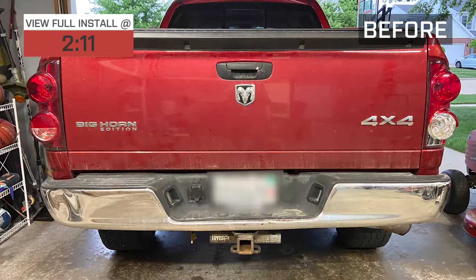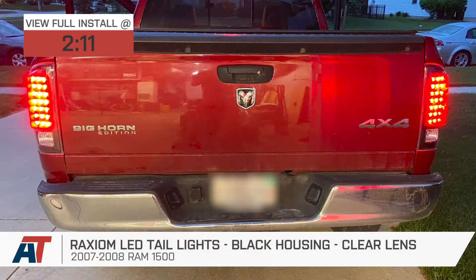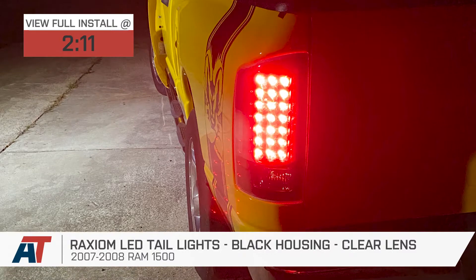Jake here for American Trucks, and today I'm taking a look at the Raxiom LED taillights with black housings and clear lenses for 2007 to 2008 Ram 1500s.